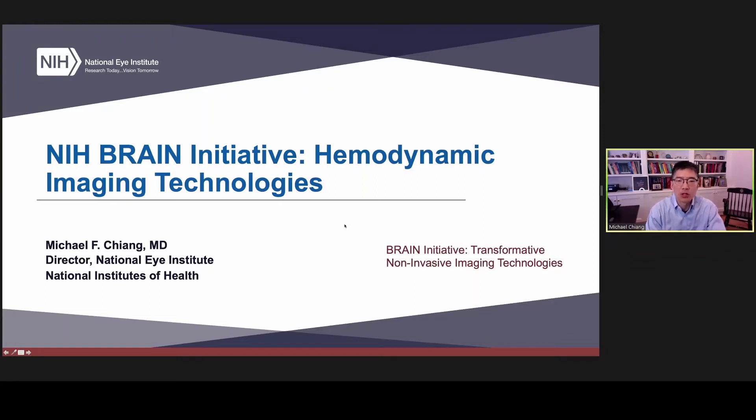My name is Michael Chang, and I'm director of the National Eye Institute. I was asked by John Nye to give some introductory remarks involving this part of the symposium, which is hemodynamic imaging technologies. My perspective on this is that I don't do visual neuroscience, but the reason I got interested in ophthalmology was because of visual neuroscience.